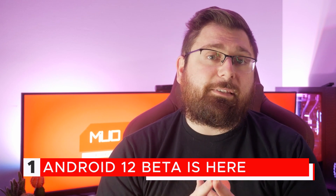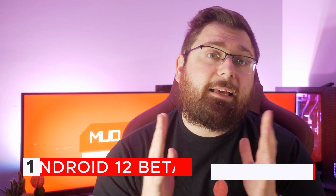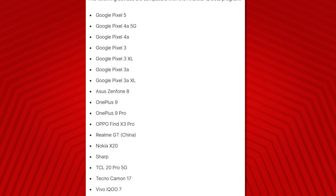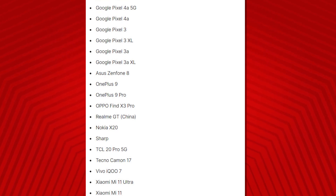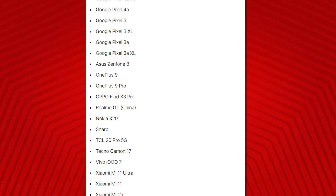The first thing we need to talk about is Android 12. Google announced that the beta for the OS is coming and just like that, boom — the beta has made its way to select phones including many of the Pixel devices and a few other phones that are not Google Pixel branded. If you own one of these devices, which are now scrolling down your screen, you can download the Android 12 beta and give it a shot.